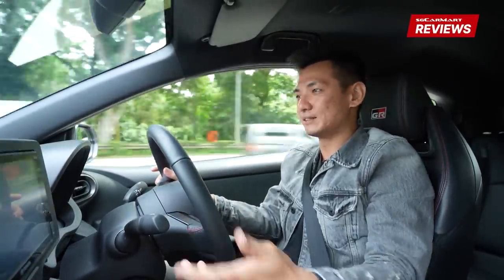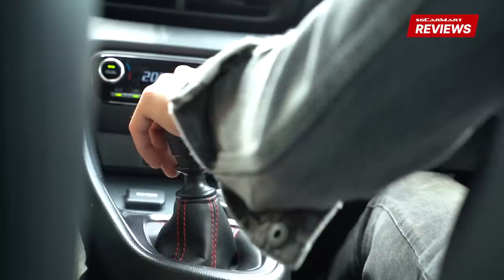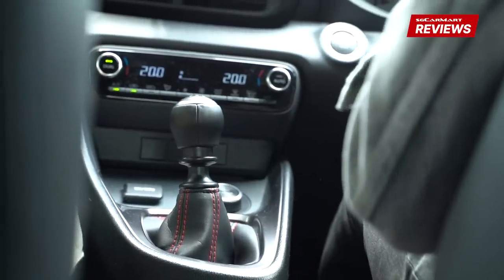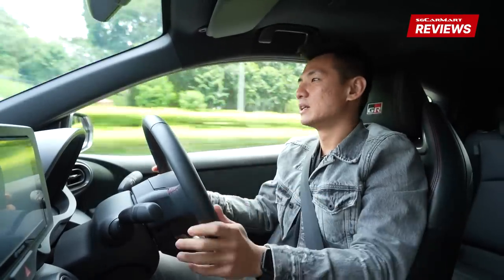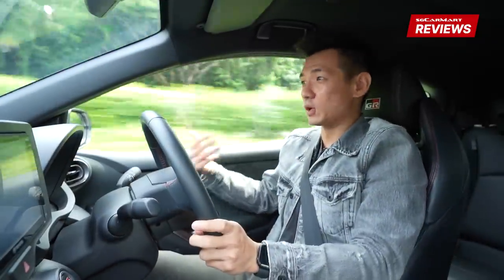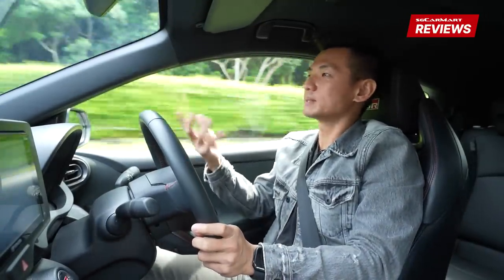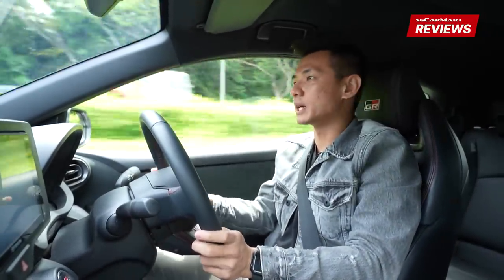A couple of downsides. It's a manual, and it's not the greatest manual gearbox in the world. In terms of the slickness and how the gear slots into place, it's just alright. Also, the sitting position is quite high — this is the lowest possible sitting position and it's still a little bit high for me. So yeah, some downsides.